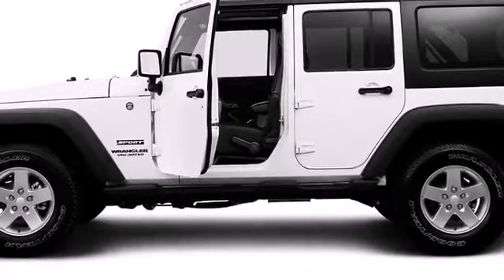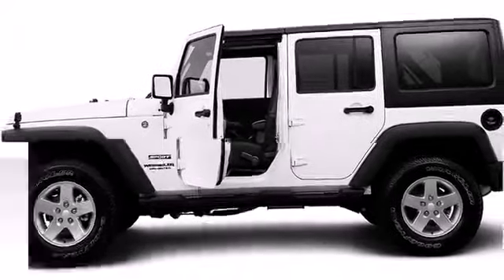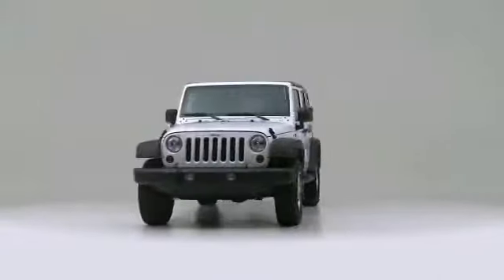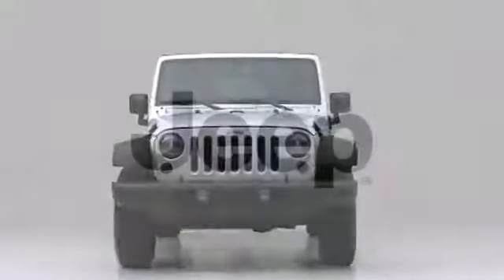The 2013 Jeep Wrangler Unlimited. This vehicle is a triumph, continuing to deliver top-notch execution in its segment.